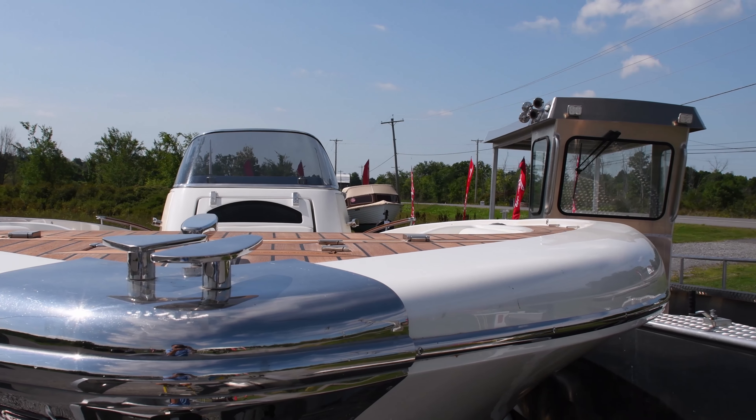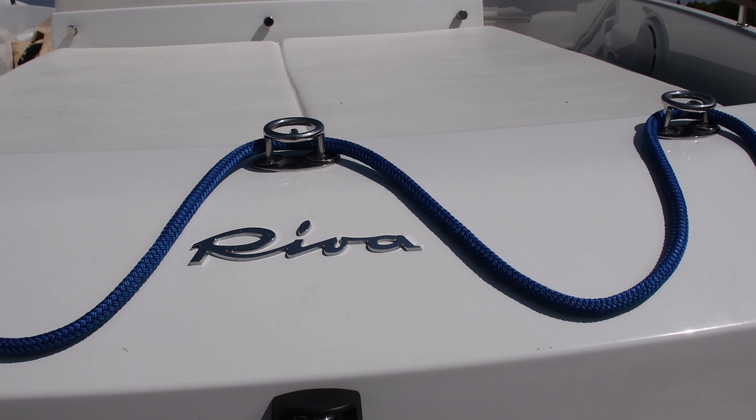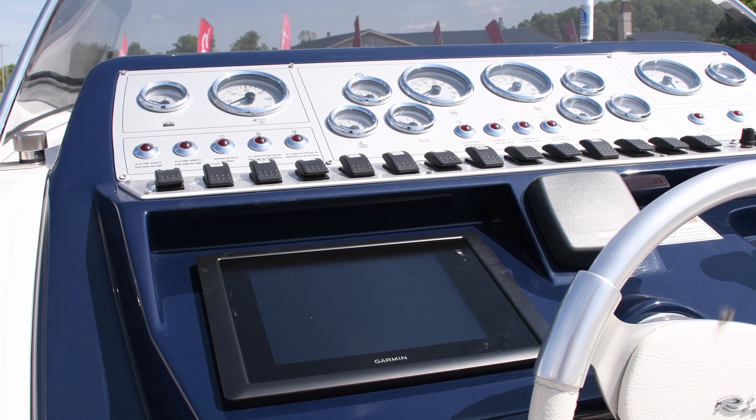Being offered today is a 33-foot 2008 Riva Center Console SunRiva model. The Riva SunRiva is the sexiest center console on the market today.